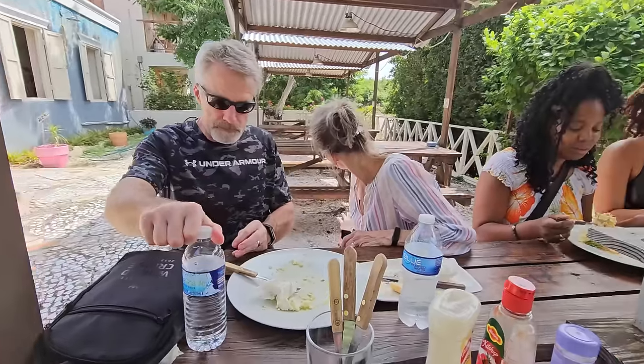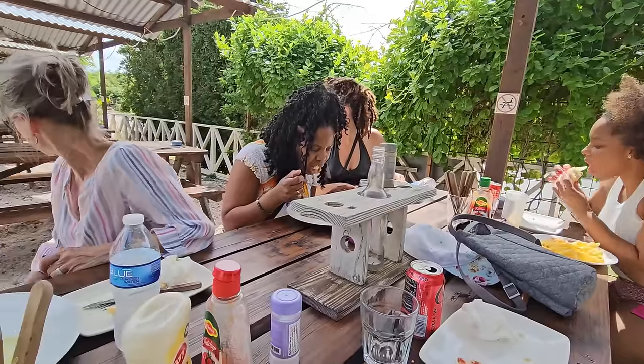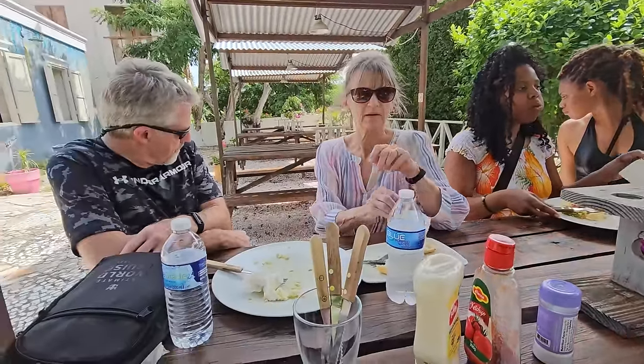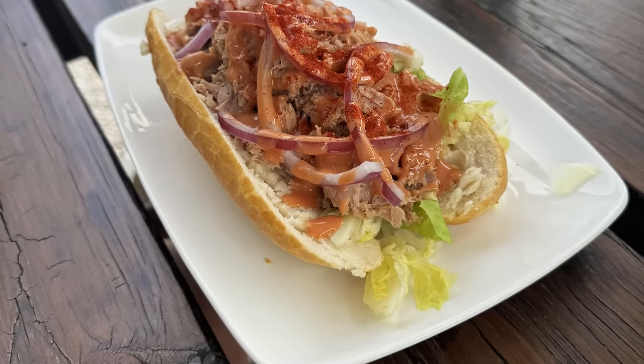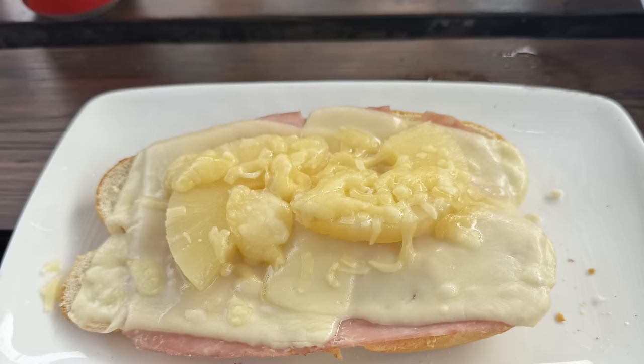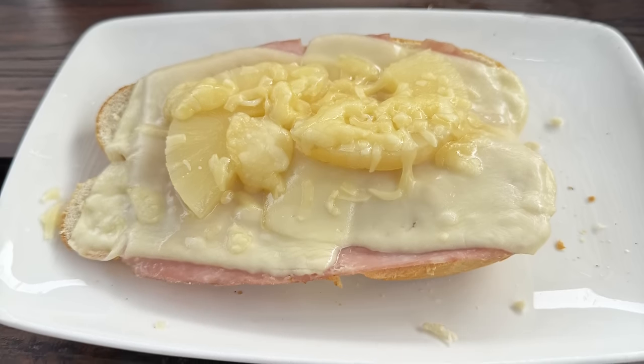We didn't try the goat, but we did have lunch at a local restaurant out in the country — sitting outside, we were the only ones there. I had a sandwich and a salad. Great owner. Just a nice, light stop.